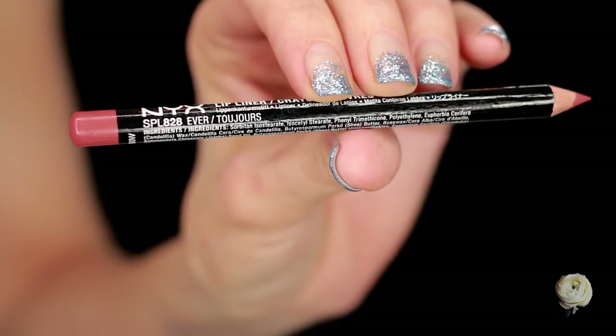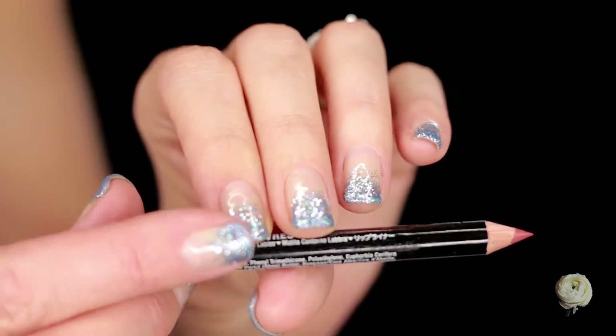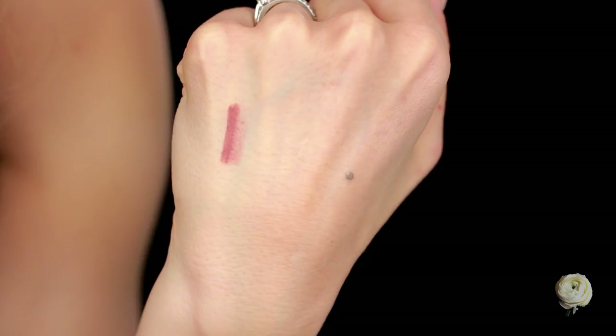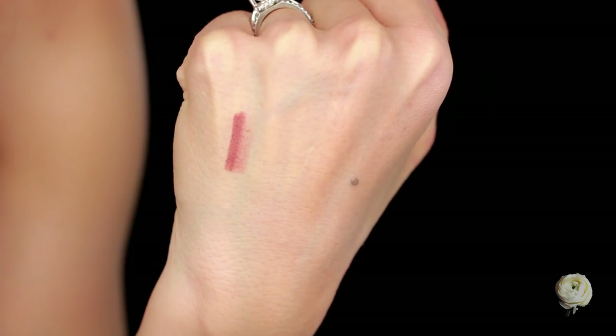A couple of lip products — I did pick up a lip liner from NYX. This is my favorite NYX lip liner — I've decided. This is the shade Ever, shade 828 Toujours. I absolutely love this — it's a very neutral rose color and it's so, so flattering on just about all skin tones. I absolutely love this color. It's been an everyday color for me — my old one is down to the last nub so I had to get a replacement.